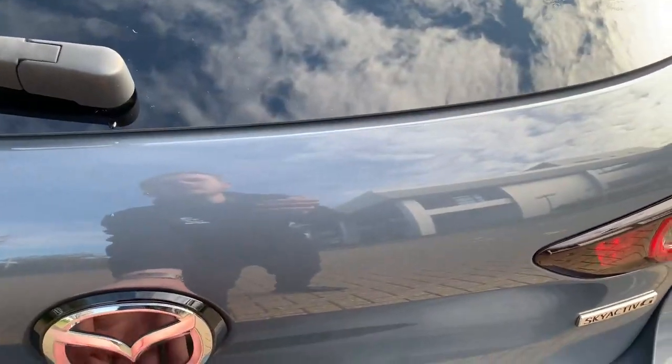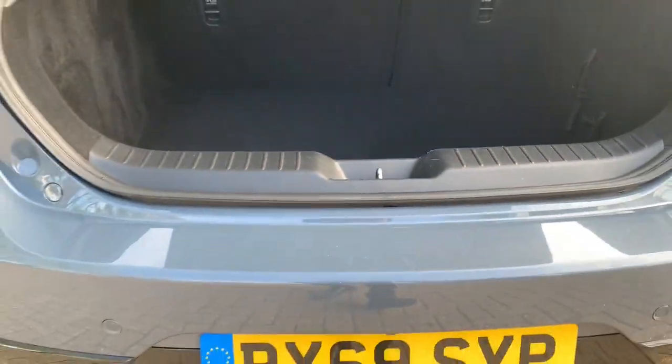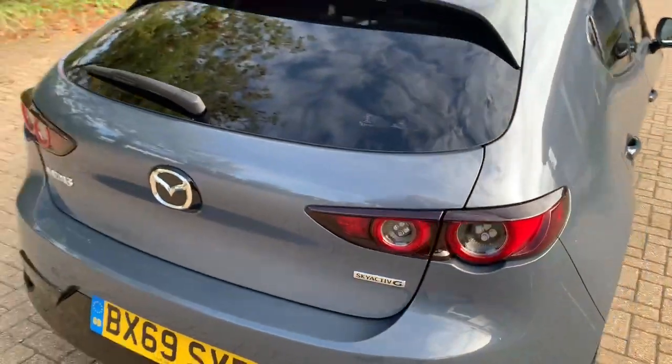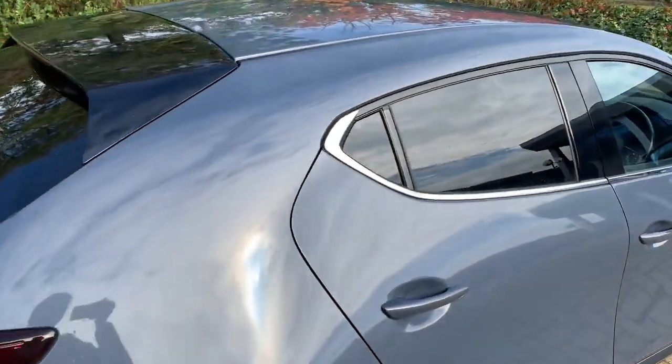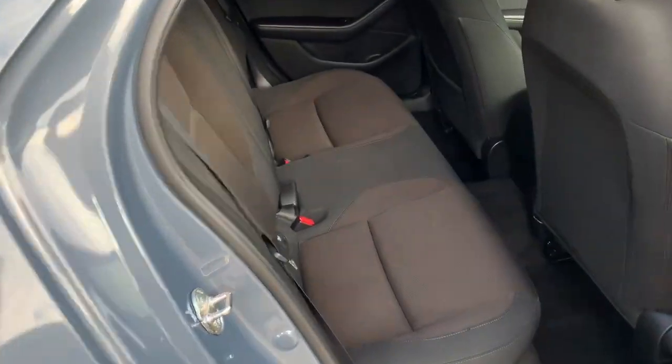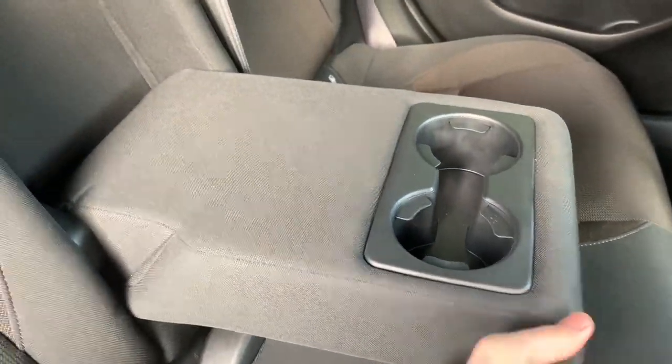I'll start at the rear and have a look in the boot. It's a really good size, practical boot, and you've got your 60-40 splitting rear seats. This car does have front and rear parking sensors as well as a reverse camera. It also has privacy glass on the rear doors and windscreen, which is a nice feature. The cloth interior has ISOFIX fittings on both sides.